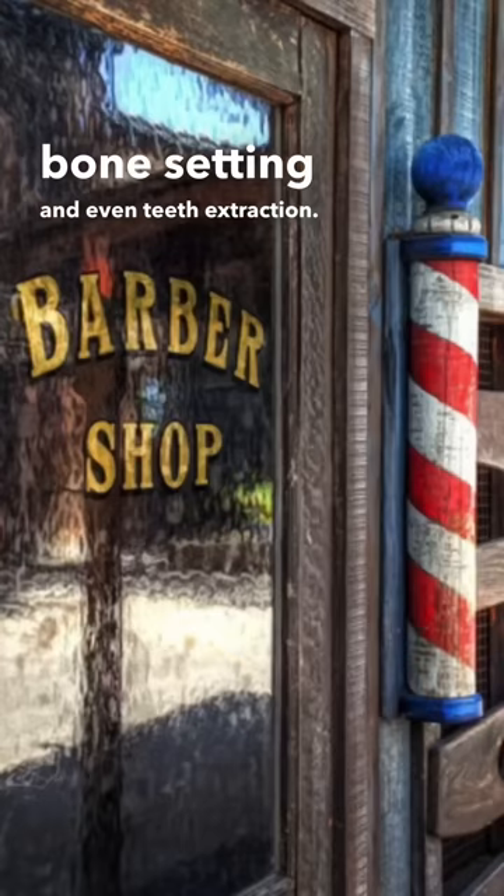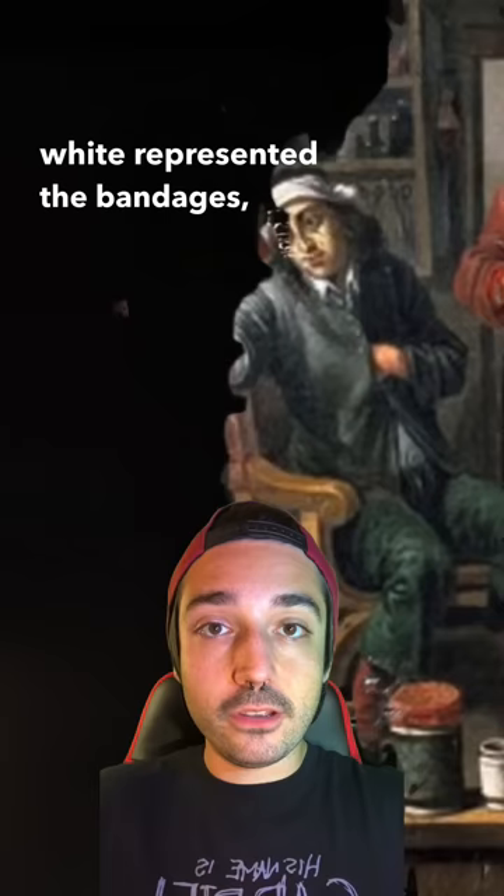The look of the barber pole represents bloodletting. The red represented the blood, the white represented the bandages, and the pole itself symbolizes the stick that patients would grip onto to make their veins more prominent.